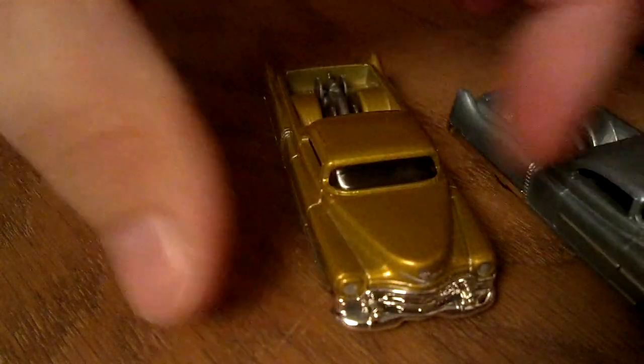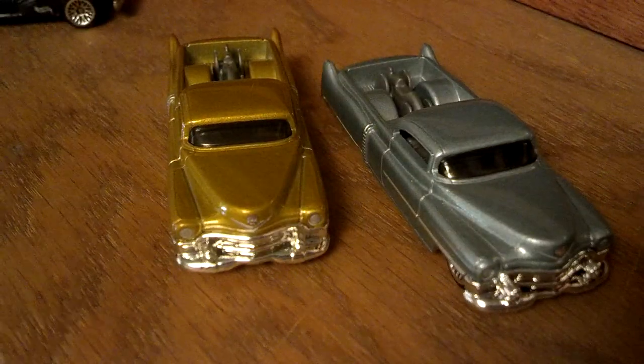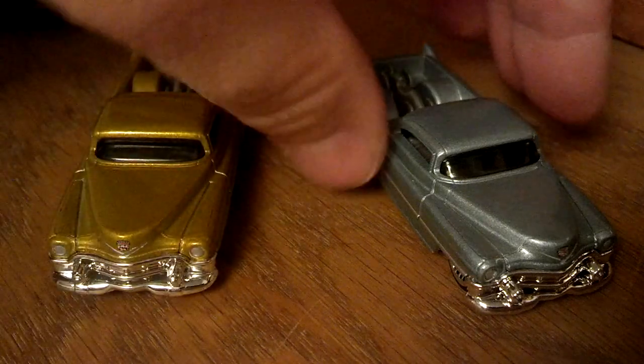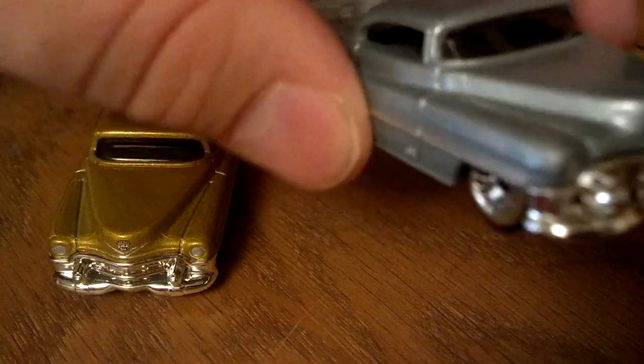Got a couple of custom 53s. Not sure what these are supposed to be, but they're cool — cutting the Cadillac down into a pickup. I think it's a '53 Cadillac Fleetwood, actually. Chopped down into a pickup. It says Cadillac on the fender, and I love the lace wheels on it. I really do.